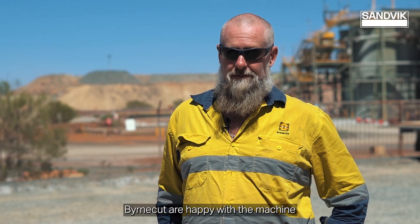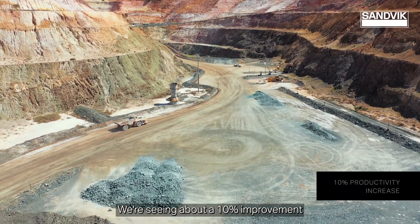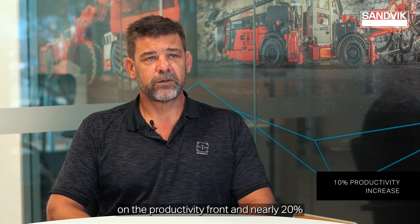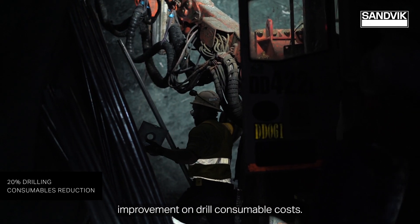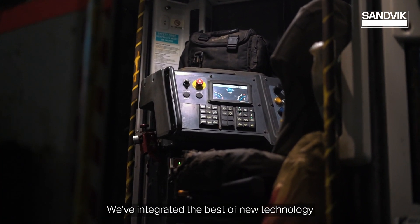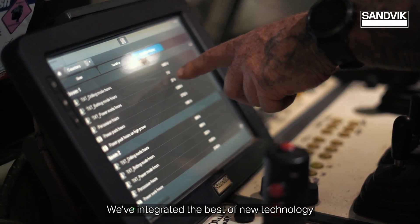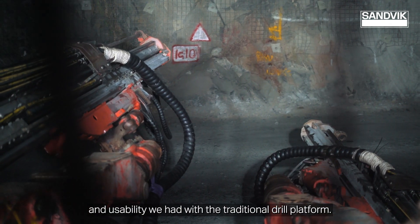Burn Cut are happy with the machine so far and what it's been achieving. We're seeing about a 10% improvement on the productivity front and a nearly 20% improvement on drill consumable cost. We've integrated the best of new technology into the best of the flexibility and usability we had with the traditional drill platform.